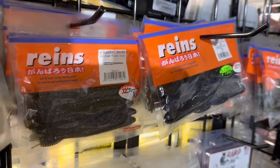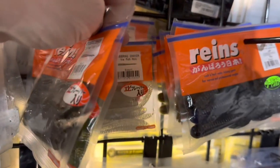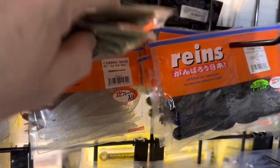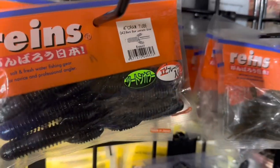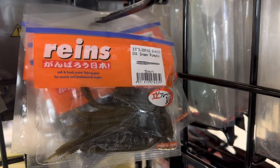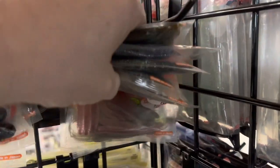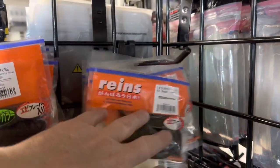Over here are some Rains baits. That's the Bub Ring Shaker, which is a good drop shot bait — that's the four inch size. These are all four inches over here. That's their craw tube, which I like — it's a four inch craw tube. Different colors of that. And that's more of the smaller Bub Ring Shakers, three and a half and three inch size. I think most of these are three and a half. I know somewhere there was a sale going on and I bought a bunch to try them out. It's a good drop shot bait.